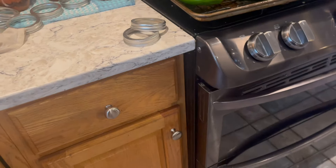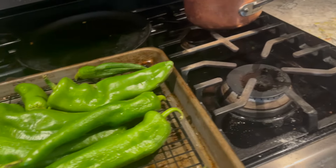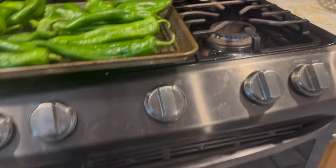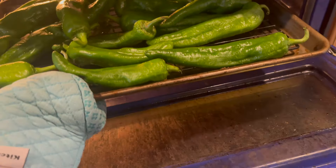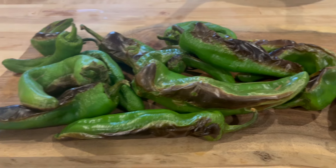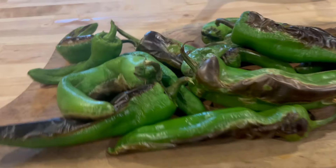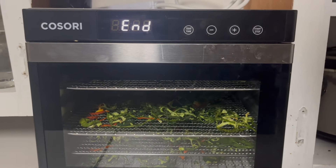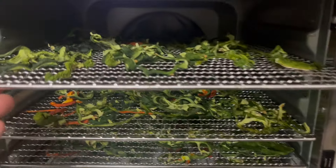Well hello my friends and welcome to the Two Acre Homestead. It is one of the busiest times of the year — we're in the harvest season. It's fall, the weather is crisp outside, warm in the afternoons, and the harvest is coming in. Today I am roasting some chilies and doing everything that I can to preserve all of the harvest coming from our homestead.